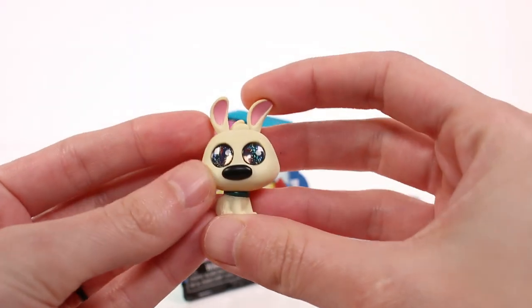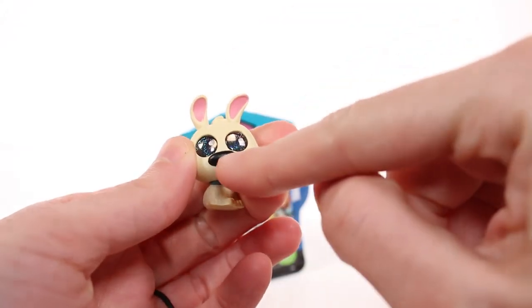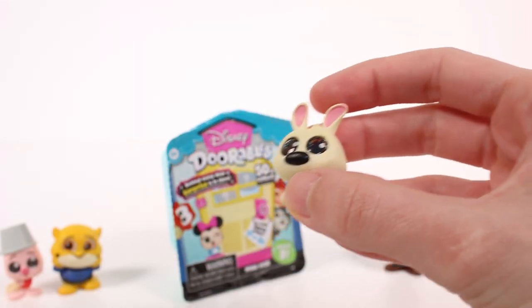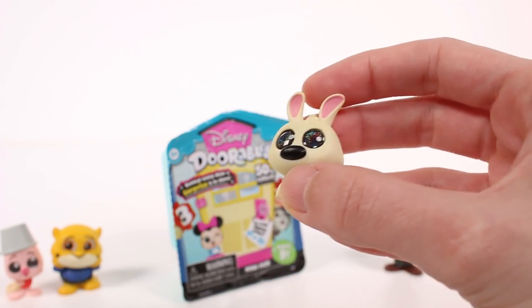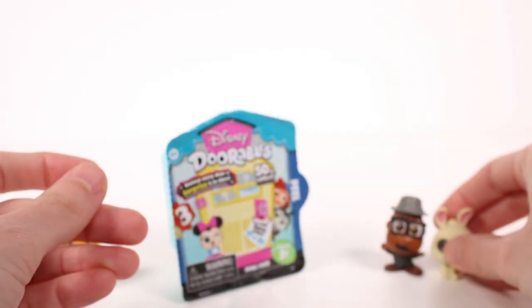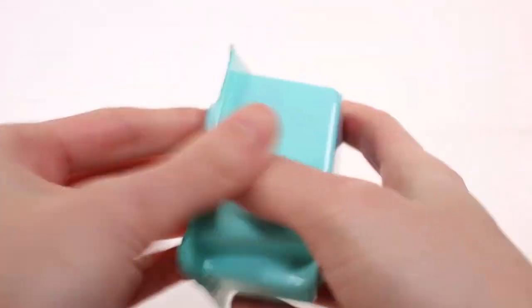The next one - I don't remember this one's name - it's Little Brother from Mulan! I saw this one and was so excited. Look at the little nose, so adorable. And Little Brother is... ultra rare! So this one is the rarest one we've found so far.